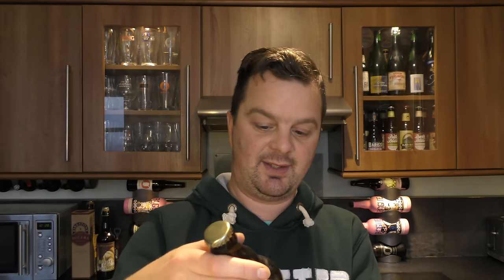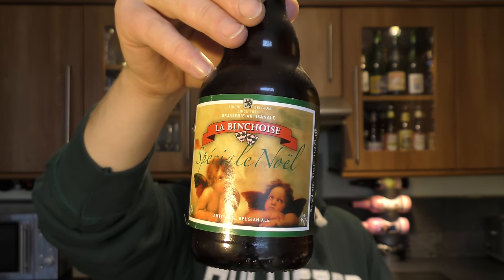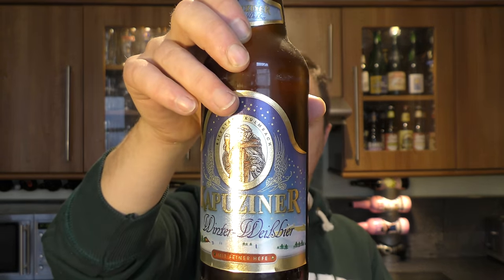Le Binchno Special Noel, Brasserie de Sunil — and that is 9% ABV. The Belgians make some amazing beers, they really do for Christmas. So do the Germans. Kapuziner Winter Weiss Beer, coming in at 5.4% ABV.